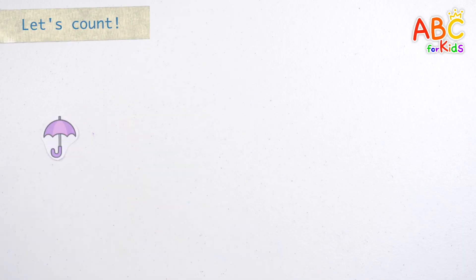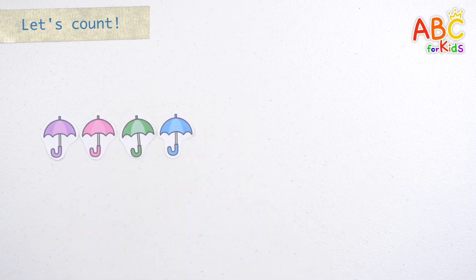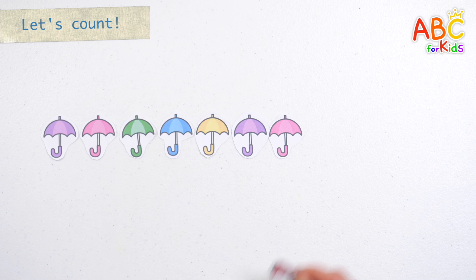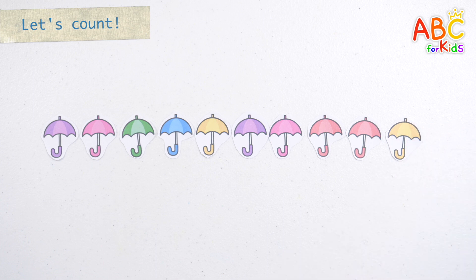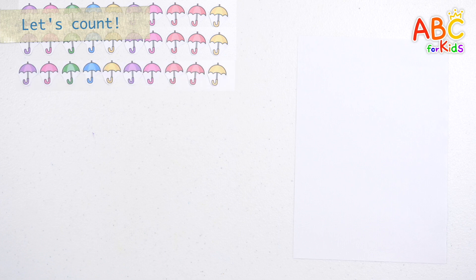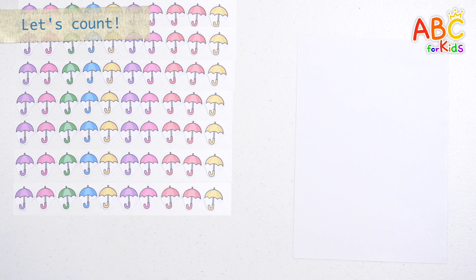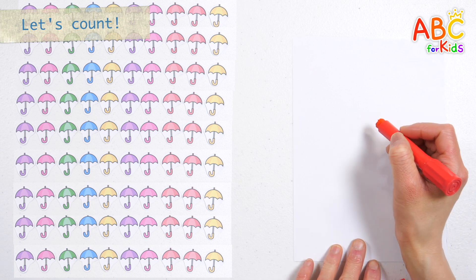Let's count the umbrellas. 1, 2, 3, 4, 5, 6, 7, 8, 9, 10. Ten umbrellas. 10, 20, 30, 40, 50, 60, 70, 80, 90. There are 90 umbrellas in total. Let's write down the numbers. 90. Great job!